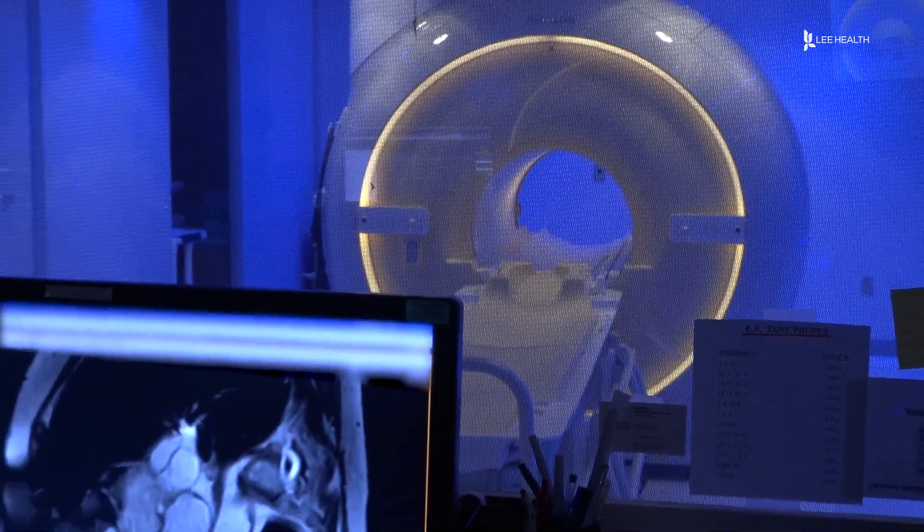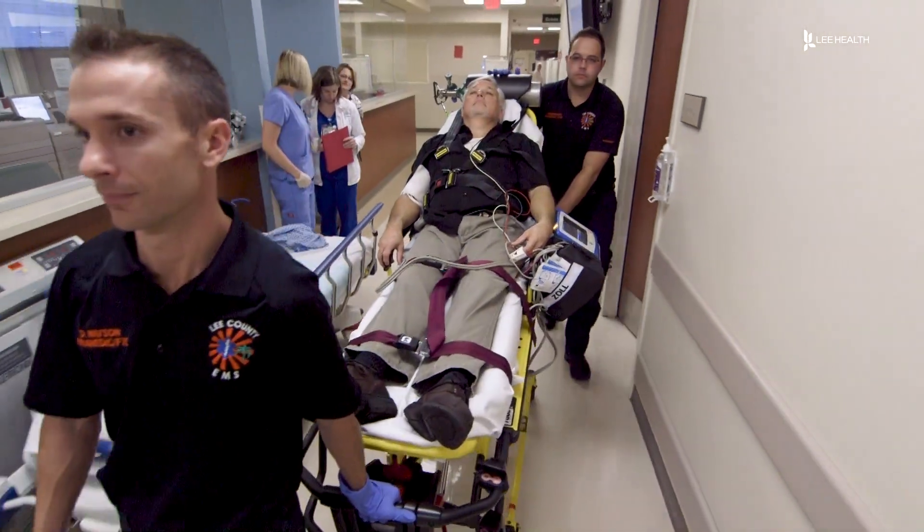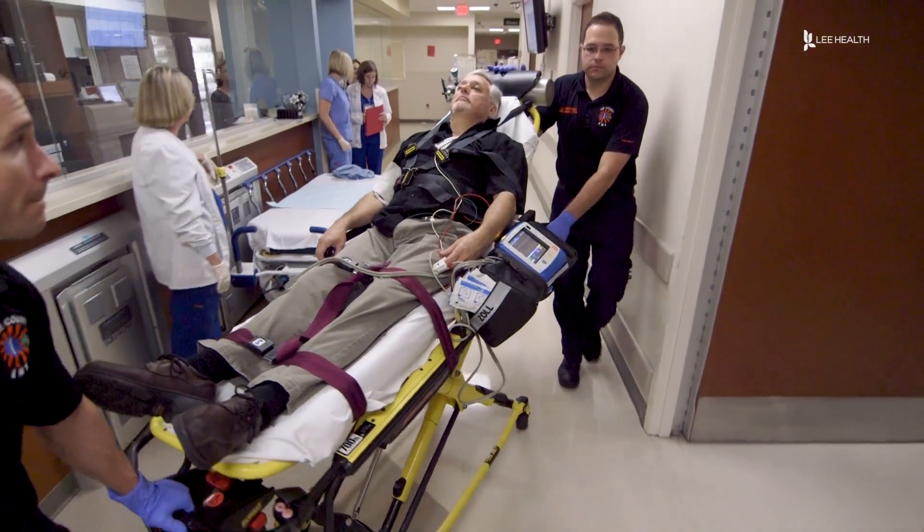The test takes about an hour and delivers quick results for the patient, helping doctors evaluate symptoms and determine the best treatment needed. For Lee Health, I'm Lindsay Morton.